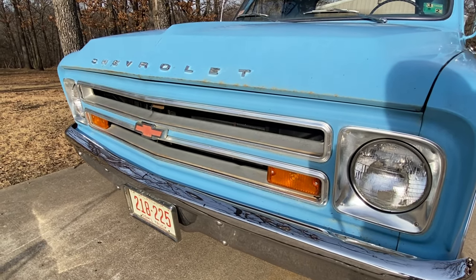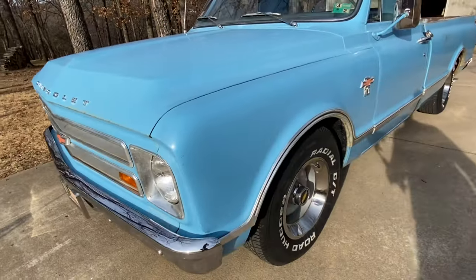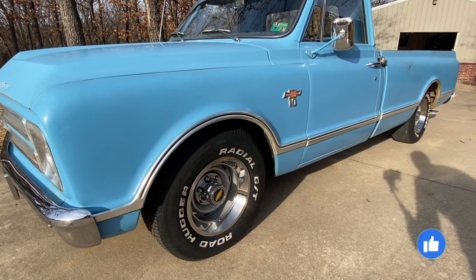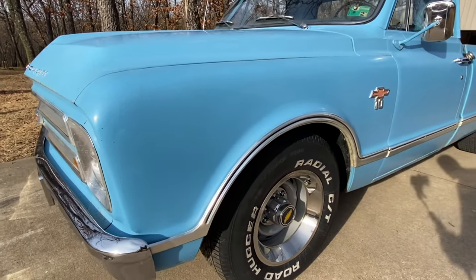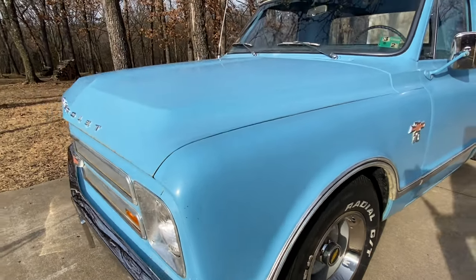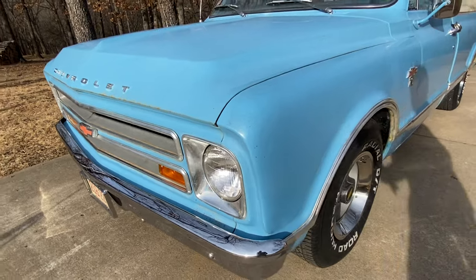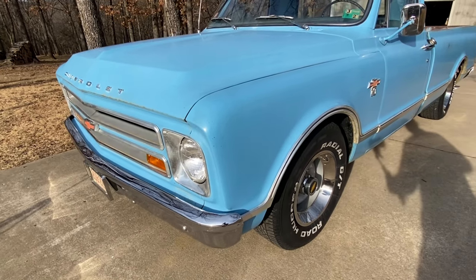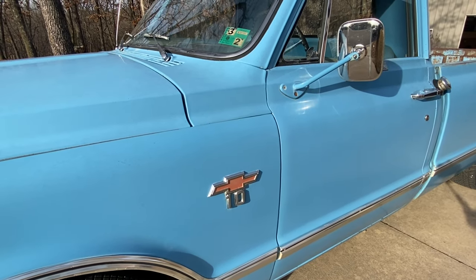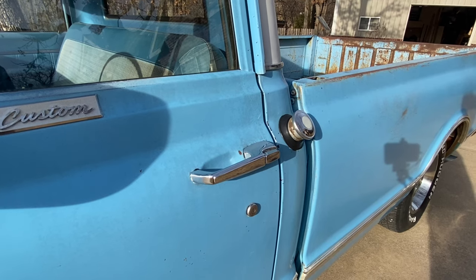If it was ordered as a custom model you could have this chrome rectangular trim, or that would have been on the CST models. This truck also has the lower shiny trim, which would have been an option for the custom or standard on the custom sport truck. The fenders on this are year-specific to 1967 — you can tell because there is no side marker lamp cutout. Now 67 and 68 trucks had this recession on the front leading edge of the fender to help blend in with the 67-68 grille. Another thing we'll find on 67 and 68 is they use the red bow tie emblems on the back edge of the fenders.